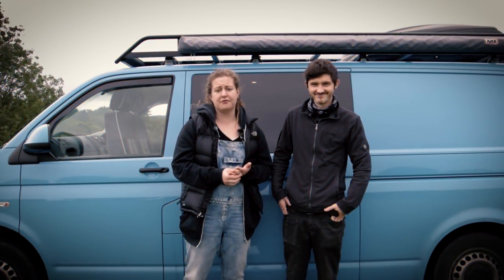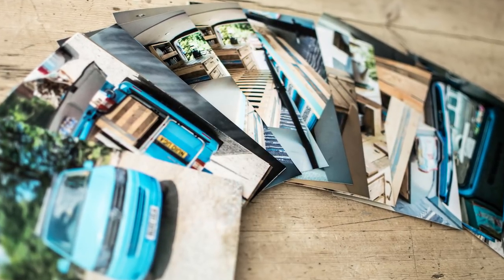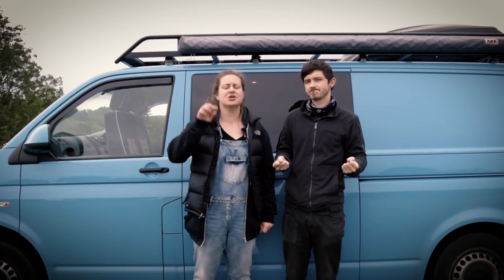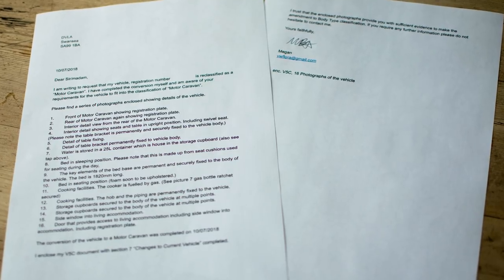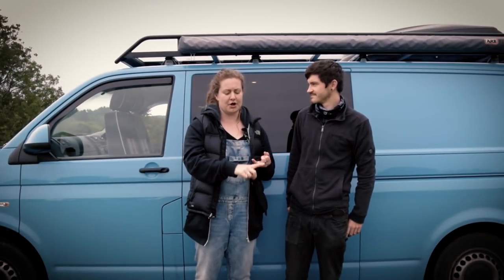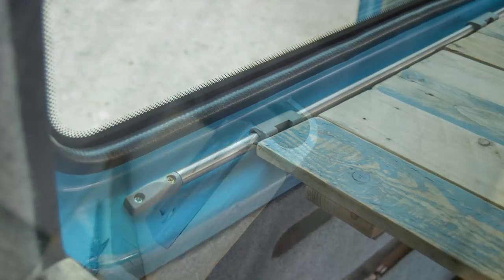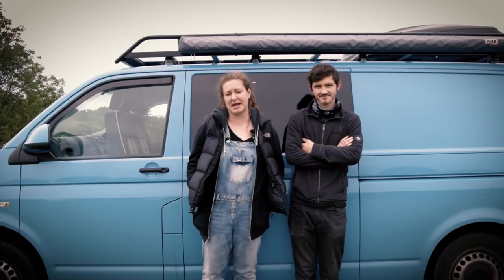So we took 16 pictures of the van covering all the requirements needed for the reclassification. We printed them off — six before, in colour. On the DVLA website you'll find a template letter that you can download and modify to suit the specifications of your van, your address and your details. We labelled the photos 1 to 16, and in that covering letter, for each photo, you explain what's in the picture and how it meets which requirement. For instance, for the table, we mentioned it's a table with a means of permanent fixing to the shell of the van, and the next photo showed the mechanism of how it fixes to the side. Being really thorough with all your evidence in one place is key.